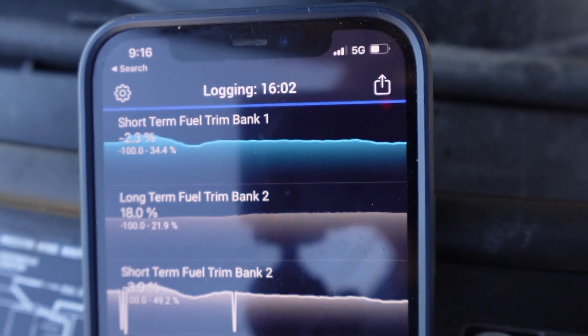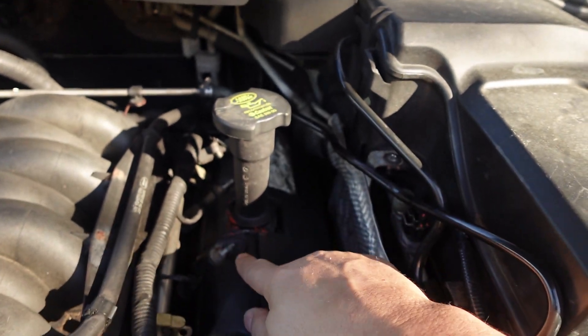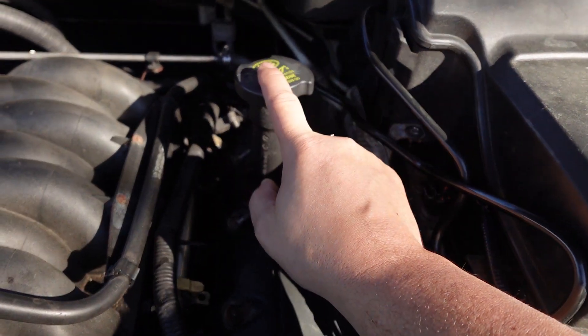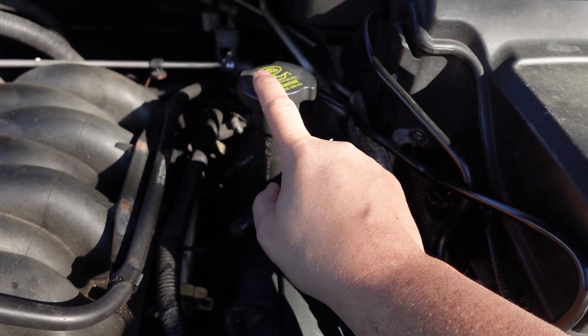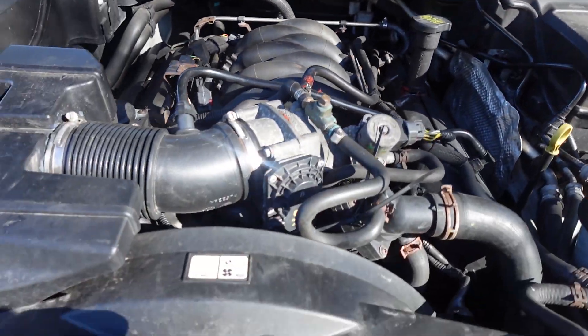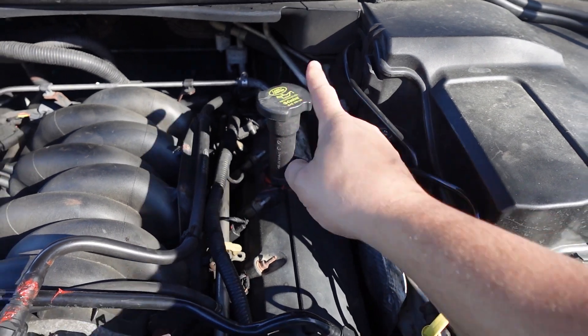You can see the short-term trims coming down — they're actually a little negative now. The challenge is it doesn't really click into place that well anymore, so it's probably time for a new filler neck. I'll see if I can find one on Amazon or through Atlantic British. If you have a lean code on Bank A, this is a spot you're gonna want to check out.